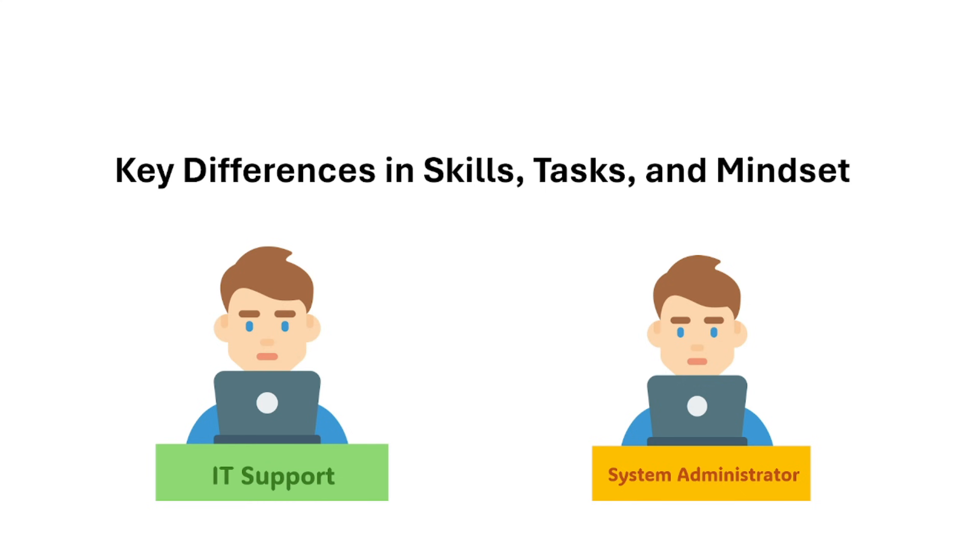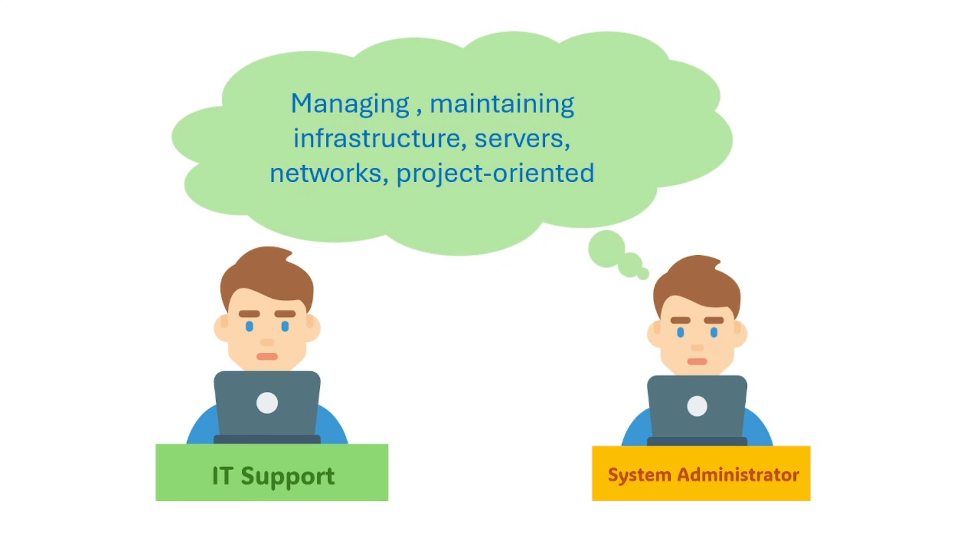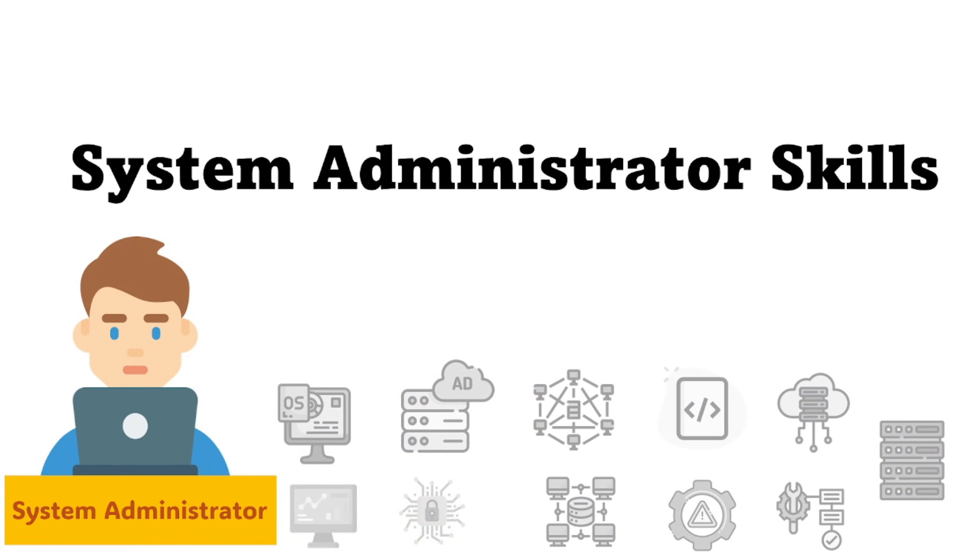Let's talk about the key differences in skills, tasks, and mindset between IT support and a systems administrator. The support role focuses more on helping users with basic troubleshooting, software, and hardware — handling day-to-day issues and being reactive. An admin focuses on managing and maintaining the larger IT infrastructure — servers, networks, and overall system health and security — being more proactive in optimizing, securing, and scaling the entire IT environment.